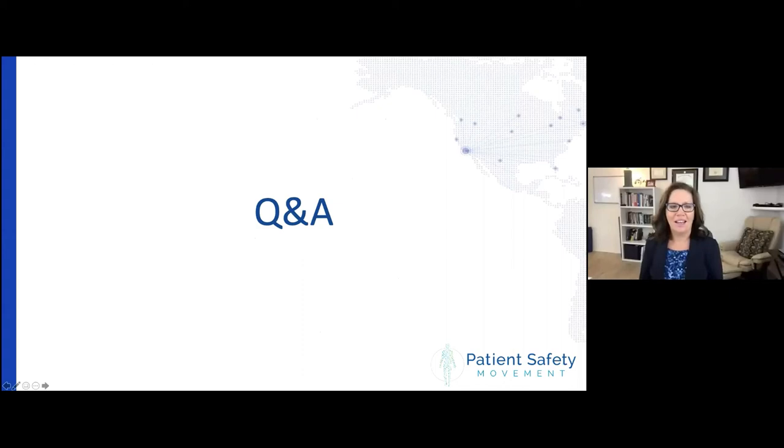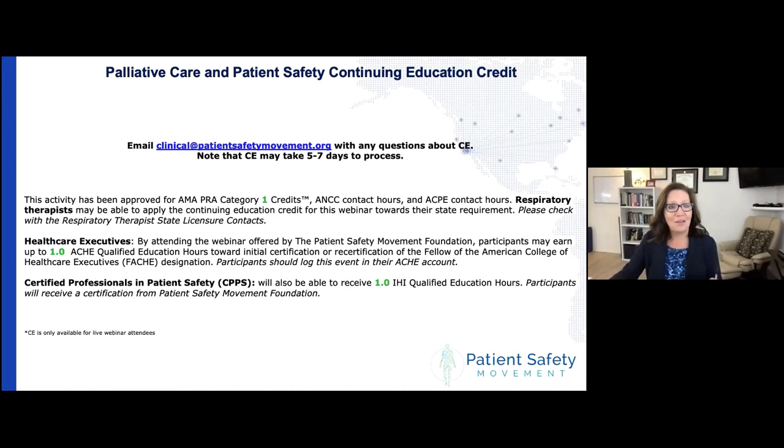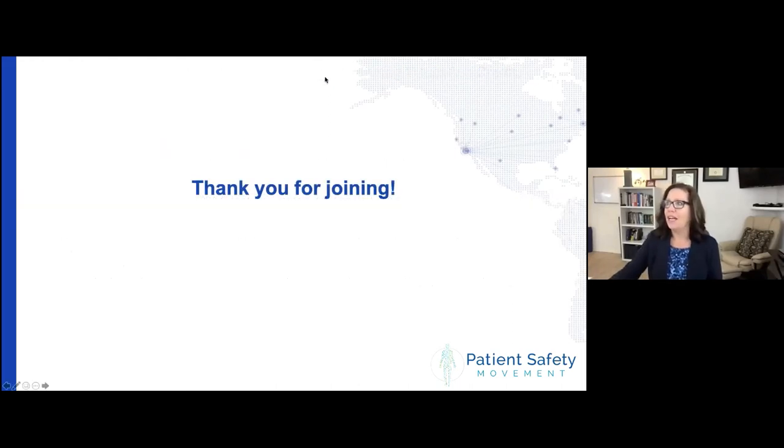Thank you so much, everybody, and Sherry, thank you for sharing your story. We'd love to spend the next 15 minutes answering questions. A reminder that we are offering CE for nurses, pharmacists, physicians, some respiratory therapists depending on the state, healthcare executives, and certified professionals in patient safety — it will take about five to seven days to process. Regarding the Best Case/Worst Case worksheet: I share this with my families and team. I will tape it on the door, put it on the chart, or let the family take it home. I find it most effective when shared. I don't use it with every family or every scenario — for a straightforward feeder-grower baby in the NICU, I won't pull it out — but for a perinatal family with a diagnosis of trisomy 13 or trisomy 18, I absolutely will, working through each affected organ and possible intervention.